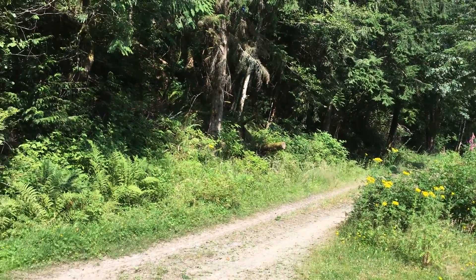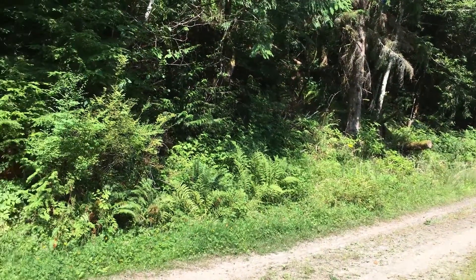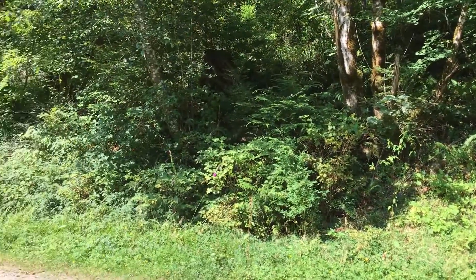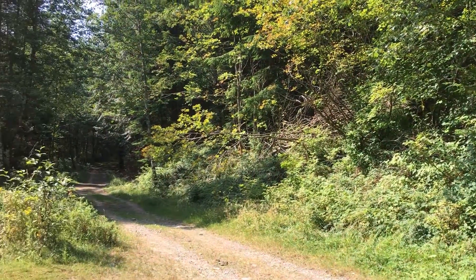Morning gang. Once again it's time for short attention span theater, and today we are on Taylor Mountain. A quick bit of history of Taylor Mountain.